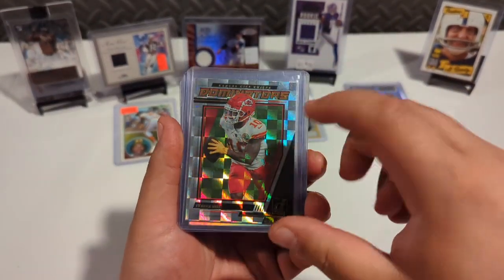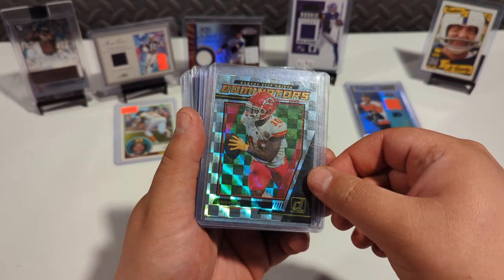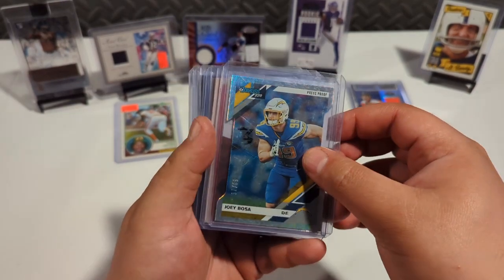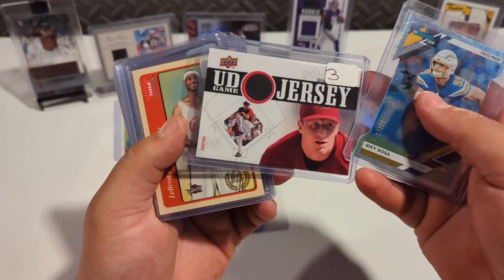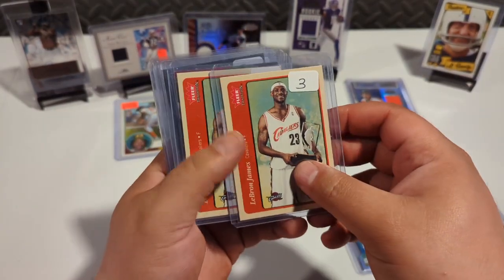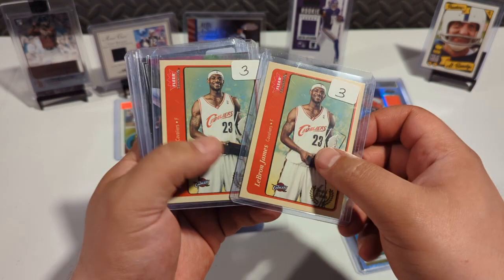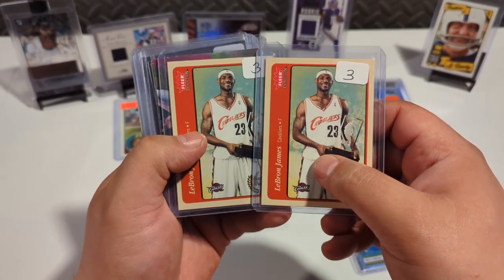Now we're on to this stack. My son wanted this card — it's a Dominators Tyreek Hill from Donruss, a nice prism. He pointed out that Tyreek is on the Dolphins now, which is right. It's a die-cut Joey Bosa numbered to 75. Max Scherzer has a game used jersey patch — I am a sucker for patches. Then there are these two second-year LeBrons — my son goes, 'There's two, you have to get them both so we can each have one.' The guy already knows how to manipulate me, so I had to get two.